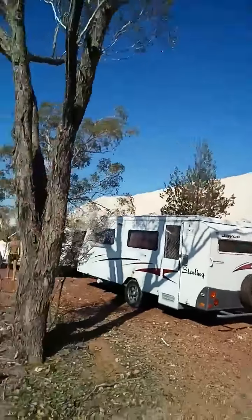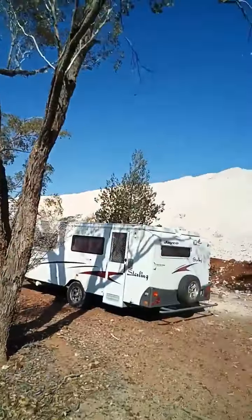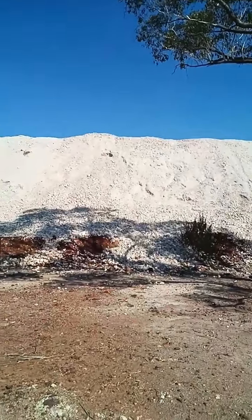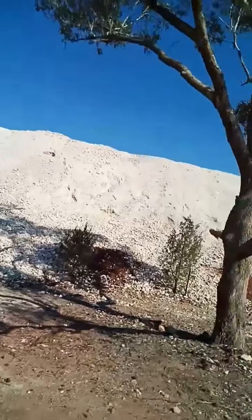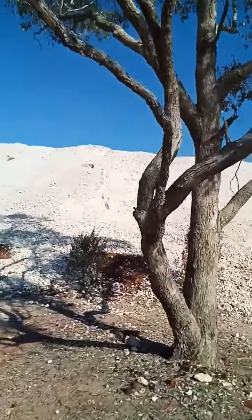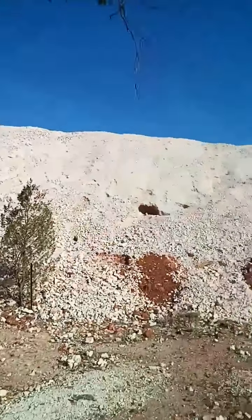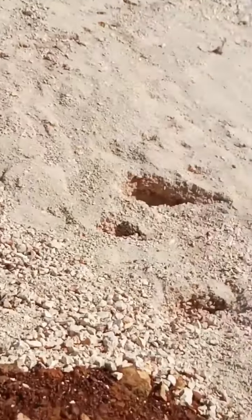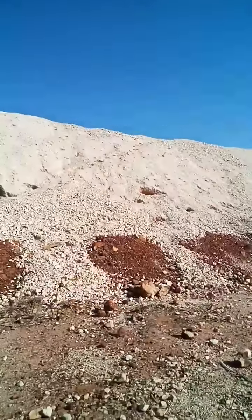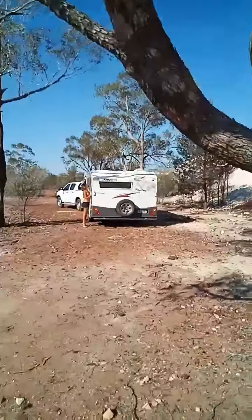People say just go and grab yourself a fork and a cup and just scrape through it. You can see lots of little holes where people have been doing that. But the enormity of it is just mind-boggling — when you sit there with a fork in your hand looking at all these little holes, you just might find something worth $10,000, and then you might be here all day.